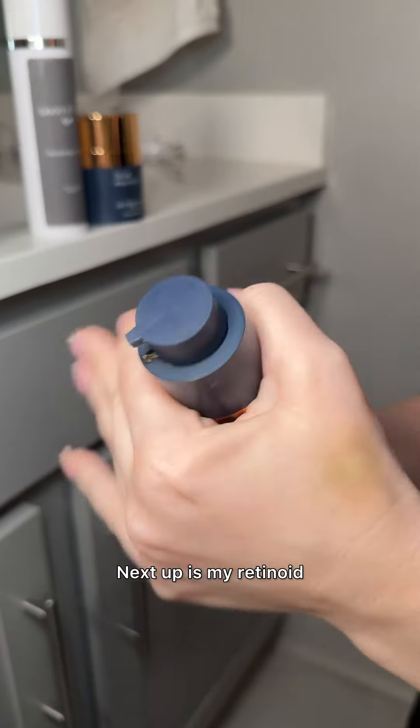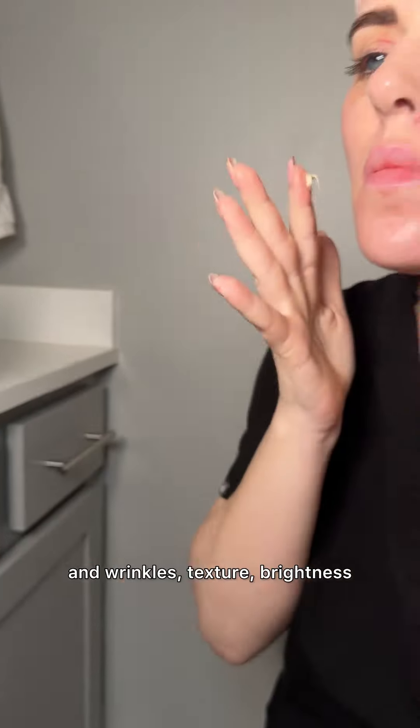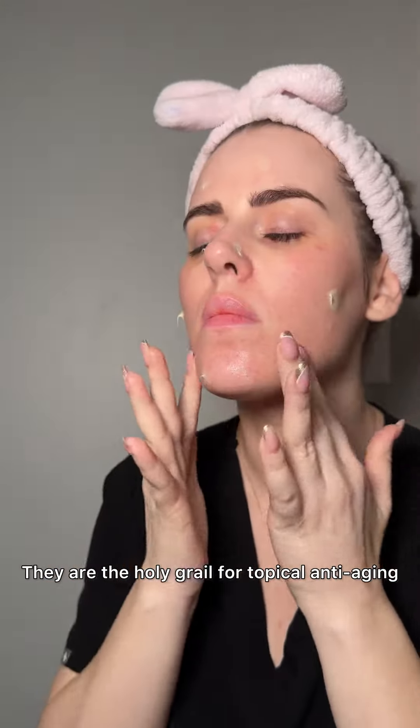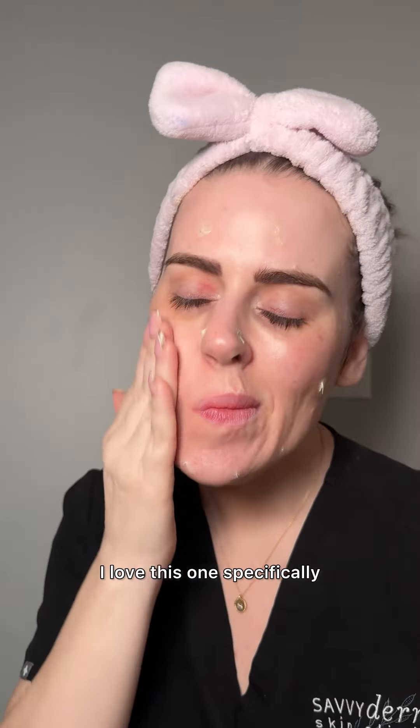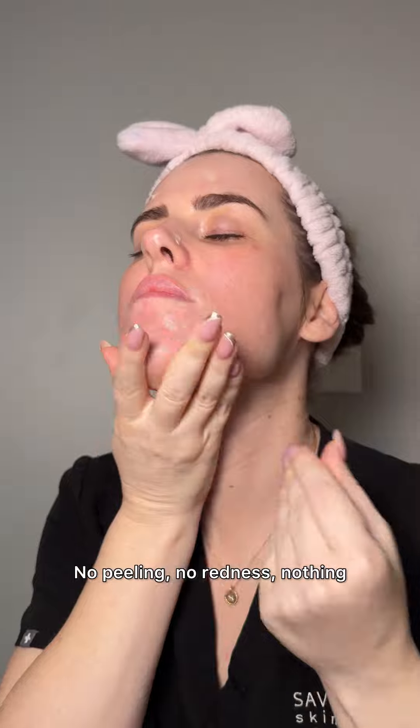Next up is my Retinoid. Retinoids are going to increase your cell turnover. They're going to help with fine lines and wrinkles, texture, brightness. They are the holy grail for topical anti-aging. I love this one specifically because it comes with zero side effects — no peeling, no redness, nothing.